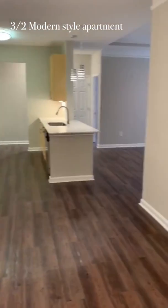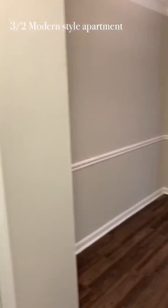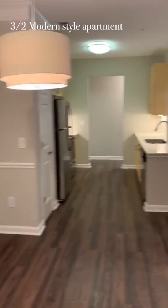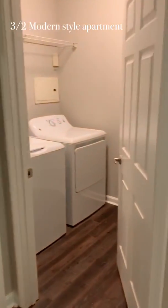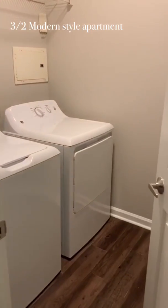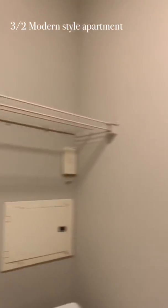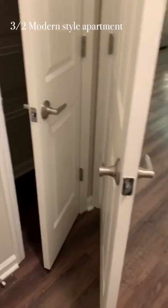Right here is the dining room area. If you take a right, this will lead you into your very own laundry room. And of course, you already have the washer and dryer inside of the laundry room.